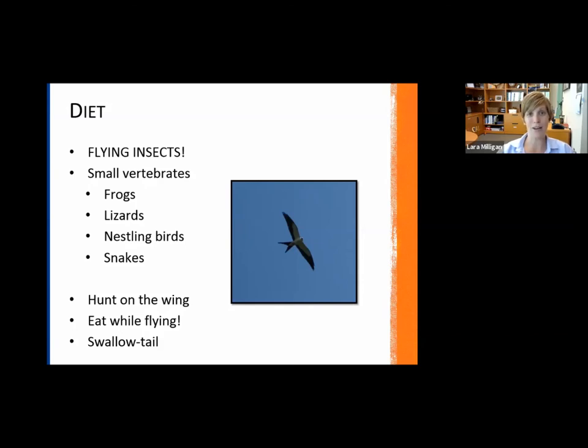If you guys have not seen a Swallowtail Kite, I encourage you to talk to your local Audubon group and see if you can get out and find some, because they're really, really cool.